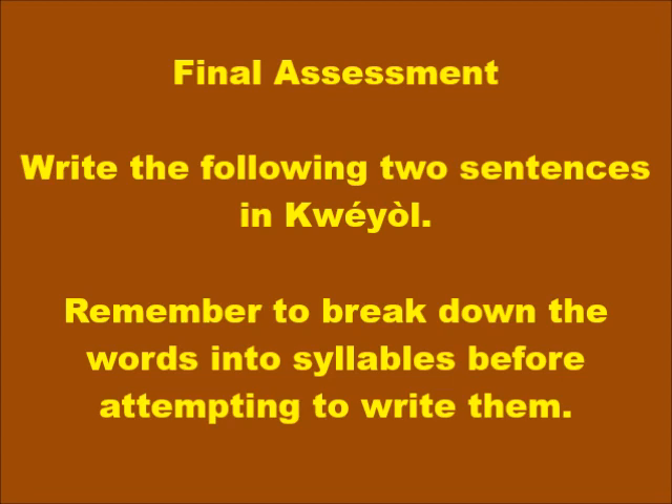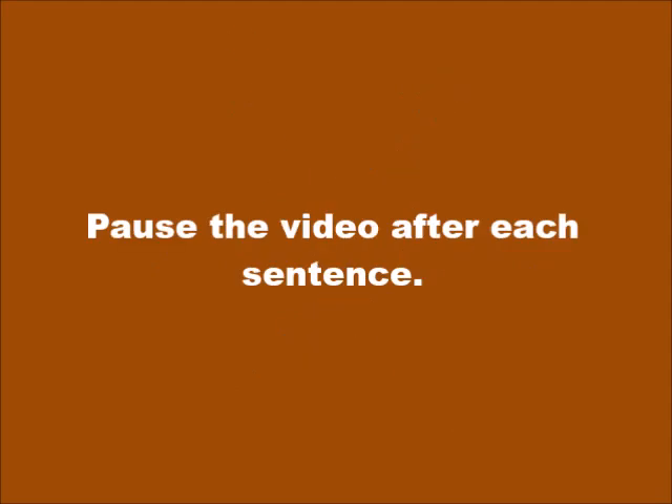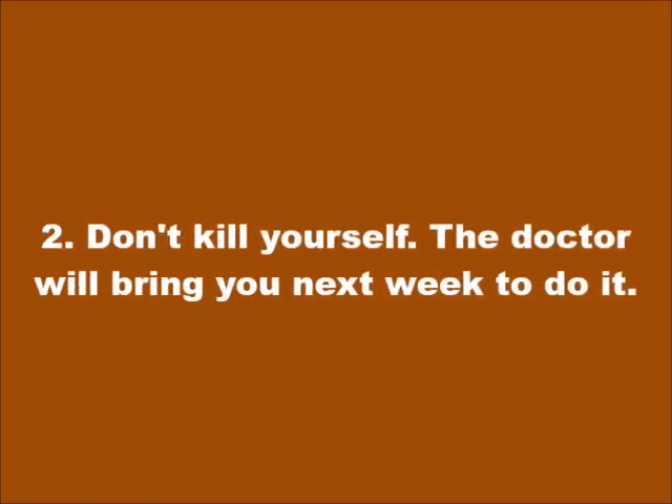As your final assessment, you will now write the following two sentences in Kwéyòl. Remember to break down the words into syllables before attempting to write them, and pause the video after each sentence to allow yourself adequate time to think. Good luck! Sentence number one: Mwen an twou an kay-la ek mwen wè chien ka vòlé mwen. Sentence number two: Patwèl kow, dòktè-a ka y mennen si men pou chien pou fèy.